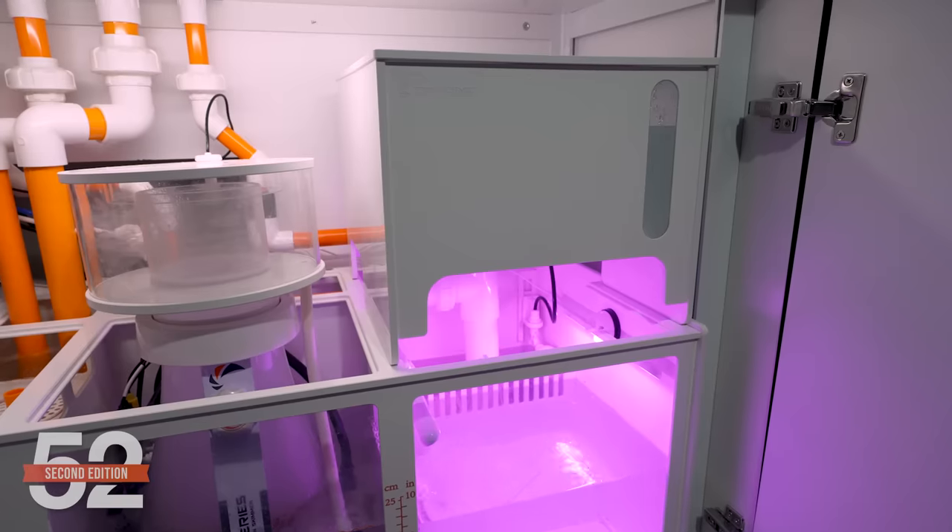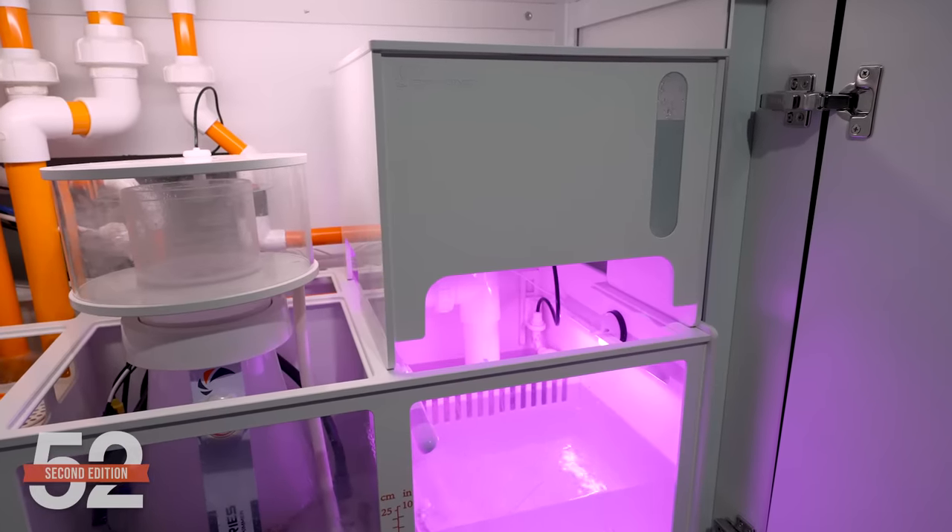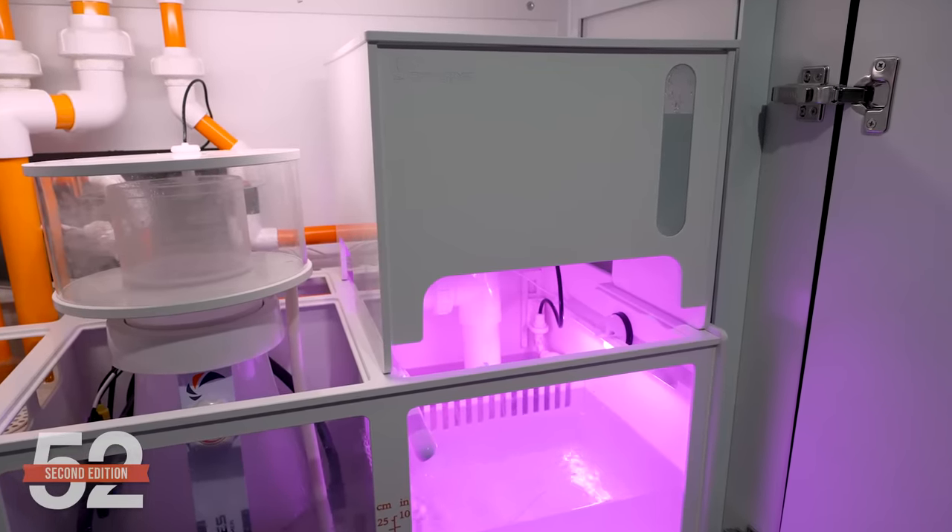One caveat is iodine — many reefers believe iodine dosing is beneficial in a softies tank, but we're going to go without it and add it in if necessary. Evaporation is handled with the included ATO box, which is a clever use of space. The ATO is kept full with a gravity-fed solution directly from our RODI, with the Tunze oscillator and solenoid water safety valve keeping it full with zero effort.